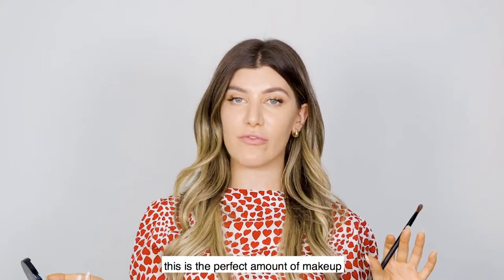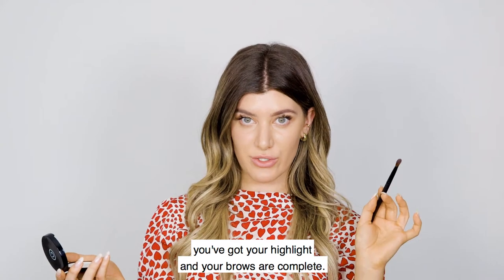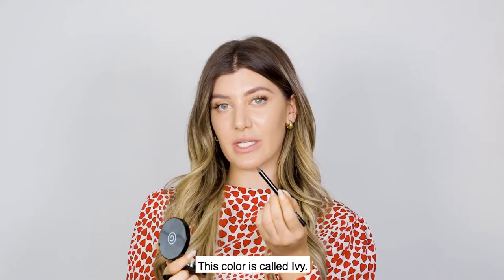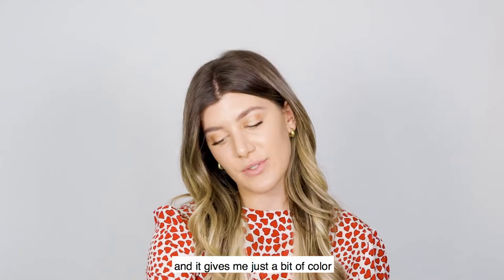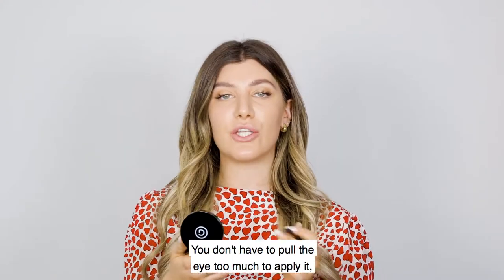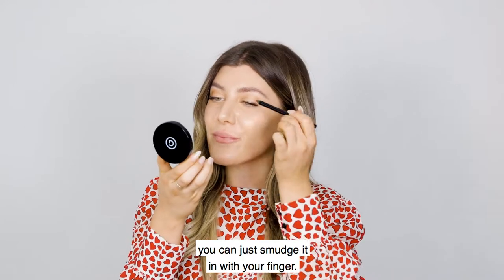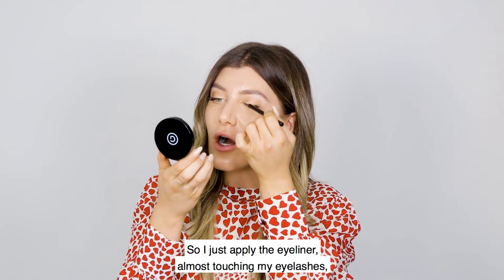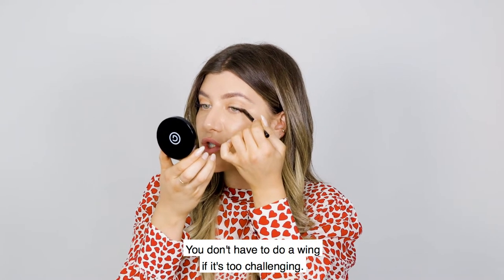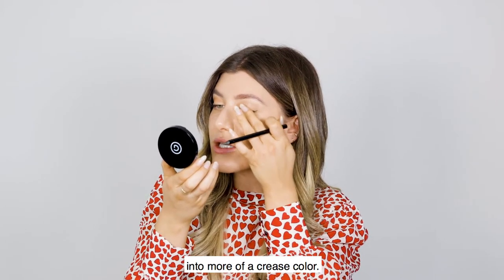If you don't want to wear eyeliner, this is the perfect amount of makeup for daytime eyes — you've got a bit of shadow, a bit of crease, your highlight, and your brows are complete. I like to wear a little eyeliner because I have green eyes and I love using a green eyeliner called Ivy — almost a deep forest green that gives a bit of color without being too heavy. This is our gel eyeliner, which glides really easily. If you make a mistake, because our makeup is mineral, you can just smudge it in with your finger. You don't have to do a wing if it's too challenging — if you make an error you can blend it into more of a crease color.